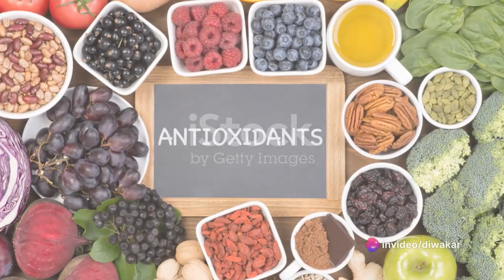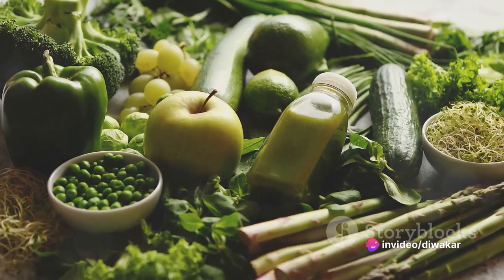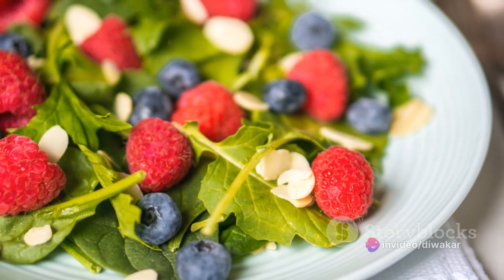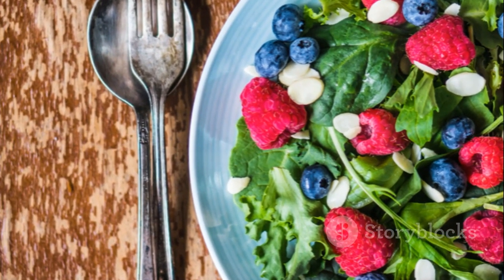Our fourth tip is all about diet. Consuming a balanced diet rich in antioxidants is a proven way to promote youthful skin. Foods like berries, nuts, and green leafy vegetables are packed with antioxidants that help combat age-related skin damage. So make these foods a regular part of your meals.